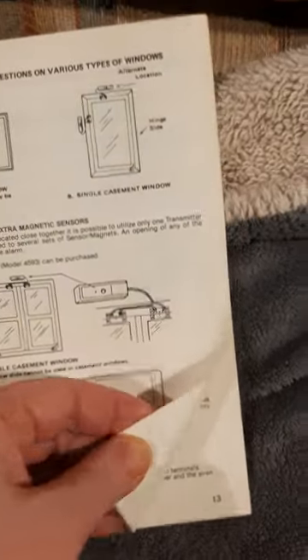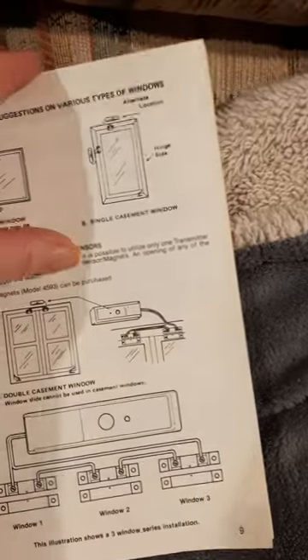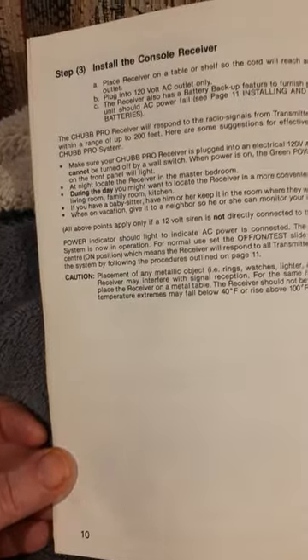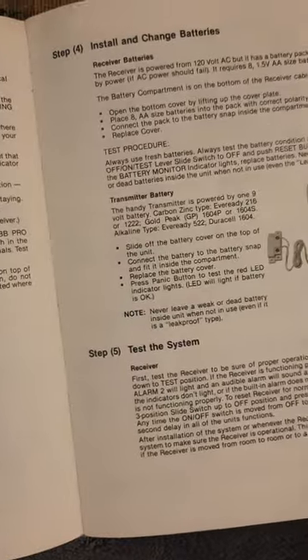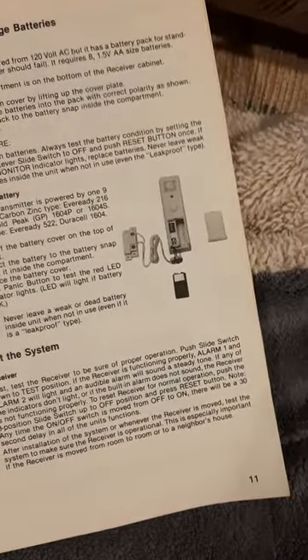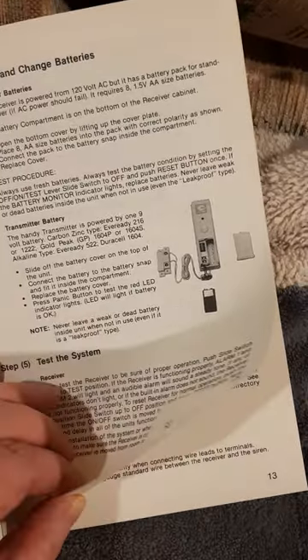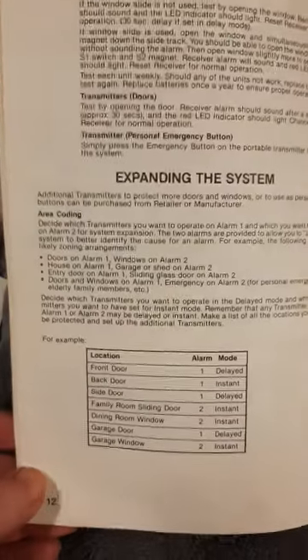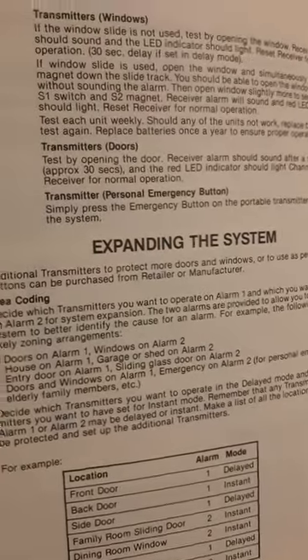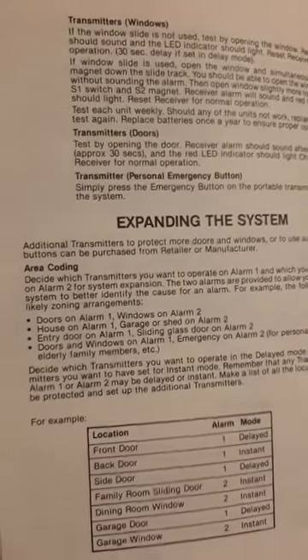Doing this all one-handed is very hard to turn the page. There's more detail. There's a picture of the receiver with the battery and the little compartment — the little thing just flips up. Here's more about expanding the system — this is supposed to come with a siren and a smoke detector.